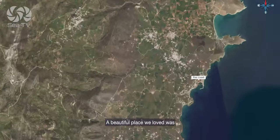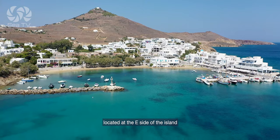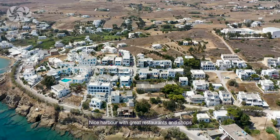A beautiful place we loved was Piso Livadi, located at the east side of the island. Nice harbour with great restaurants and shops.